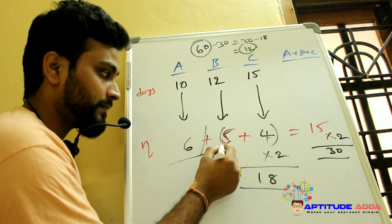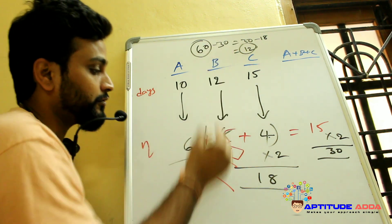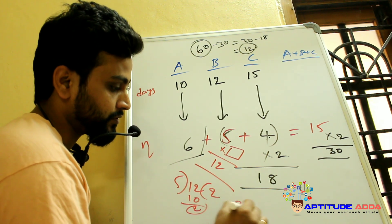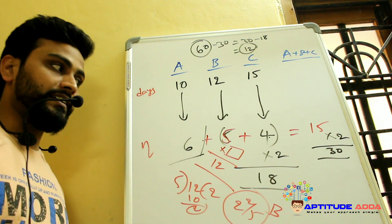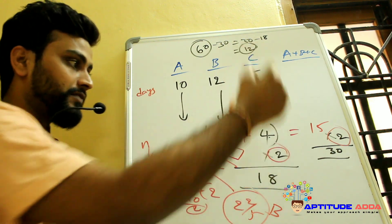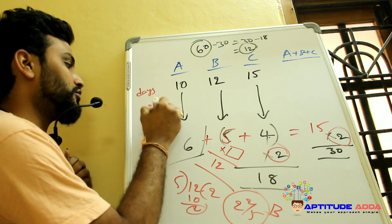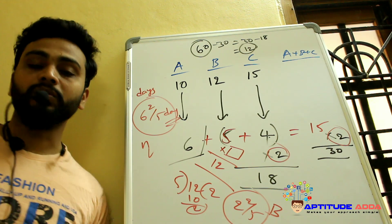The remaining 12 ladoos must be finished by B alone since C also left. B's capacity is 5 ladoos per day, so B works 12/5 = 2 and 2/5 days. Total time: A+B+C together for 2 days, B+C together for 2 days, B alone for 2 and 2/5 days — total 6 and 2/5 days.